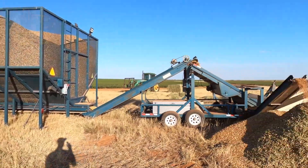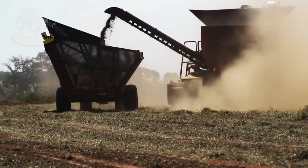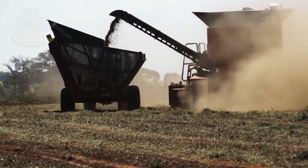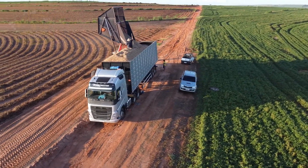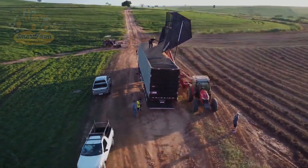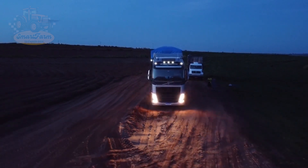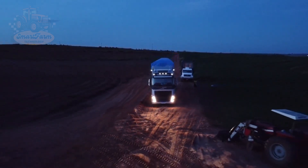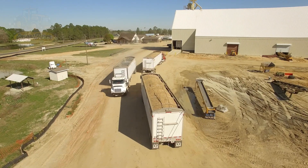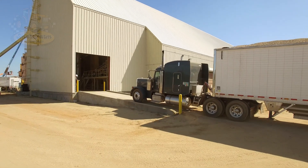After harvesting, peanuts are quickly transported from the field to storage facilities using infield crop transporters. This process occurs on site to ensure that the peanuts are stored promptly, preventing any loss of quality from prolonged exposure to the environment. At the storage facilities, peanuts are kept in ideal conditions — usually cold or dry storage — to protect them from mold and spoilage. This careful storage process ensures the peanuts remain fresh and nutritious before they are transported to processing plants.